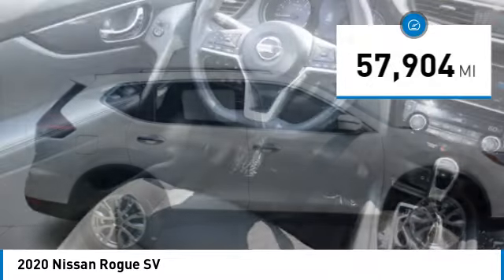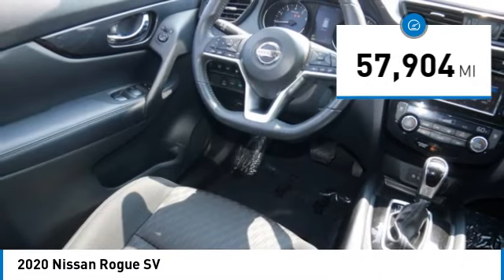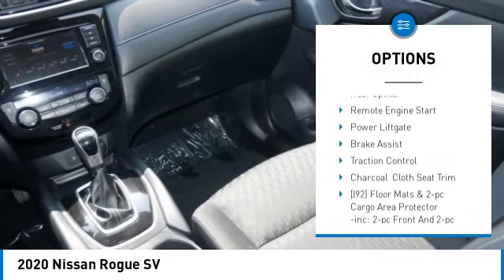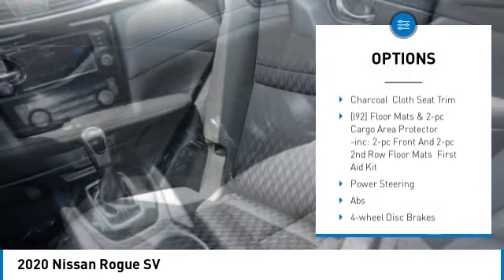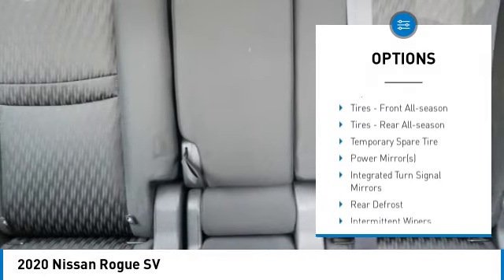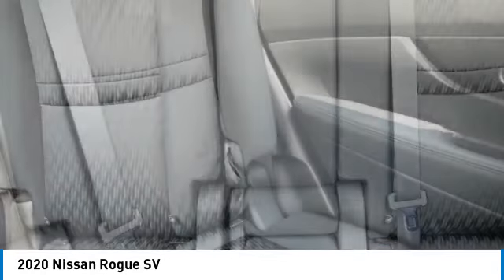This vehicle has less than 60,000 miles. Here are some of this vehicle's great options: tire pressure monitor, blind spot monitor, all wheel drive, heated mirrors, aluminum wheels, rear spoiler, remote engine start, power lift gate, brake assist, traction control.